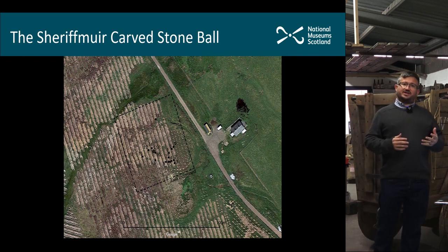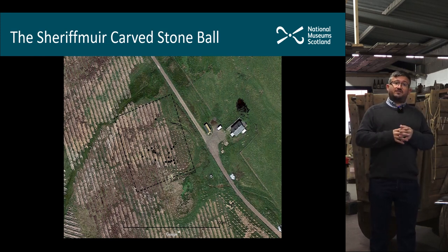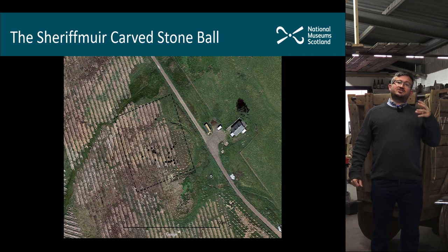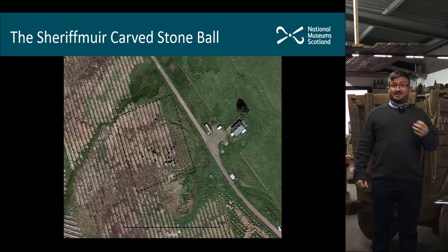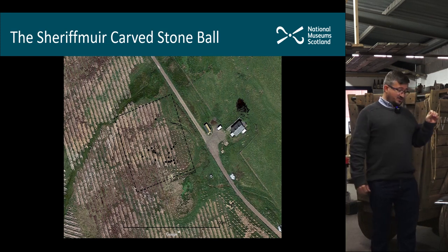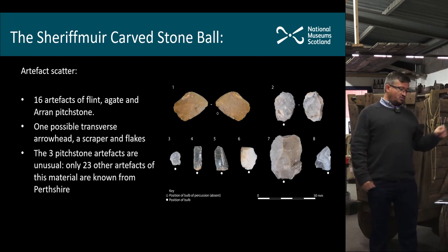We set about doing a field walking exercise, and the black dots on this image show the location of each individual find — 16 finds in total, with the carved stone ball roughly central. All of the finds were basically on the top of that ridge, with the carved stone ball at the center. This means the artifact is within an artifact scatter, which is really exciting because so few carved stone balls have any form of association — this is valuable new evidence.